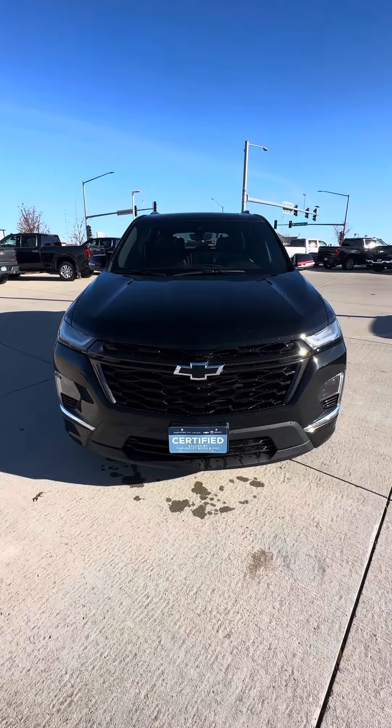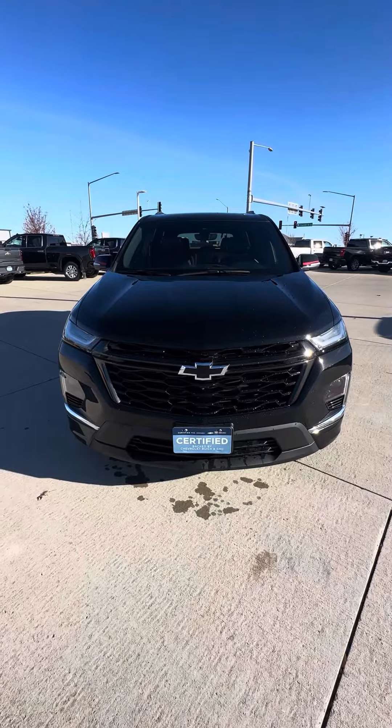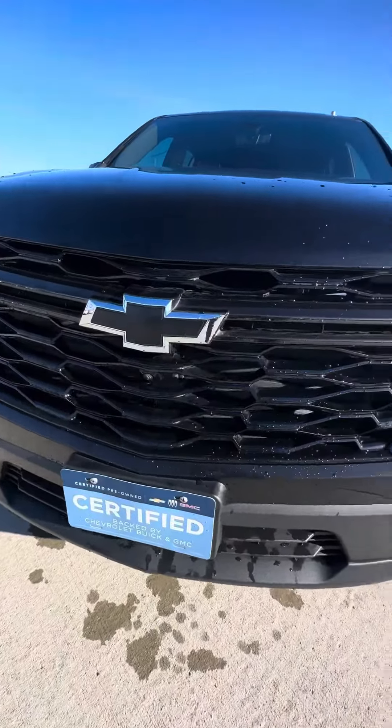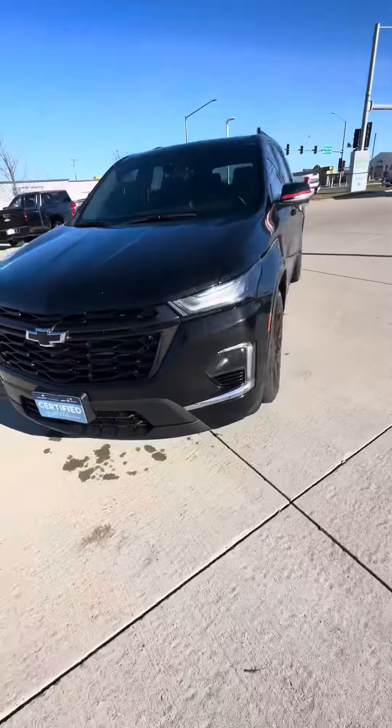Hey, Joey Jacob here from the Grass Chevy Land in Cedar Rapids, Iowa. Here's a walkaround video of our 2023 Chevy Traverse Premier RS. Being an RS, you're going to have the black bow tie with the black dashed grille and bumper as well.